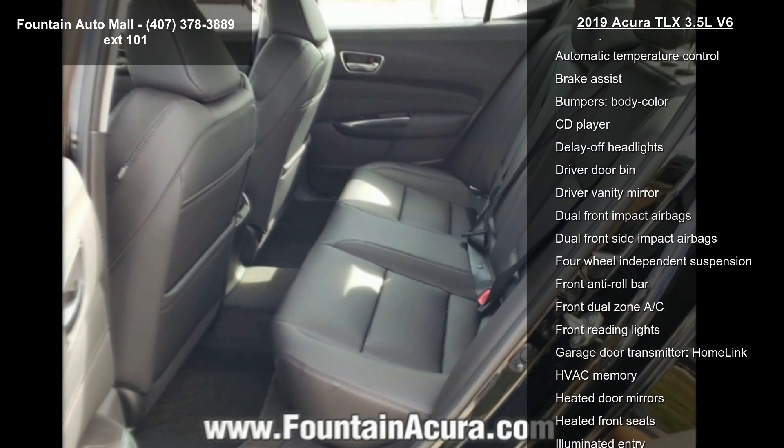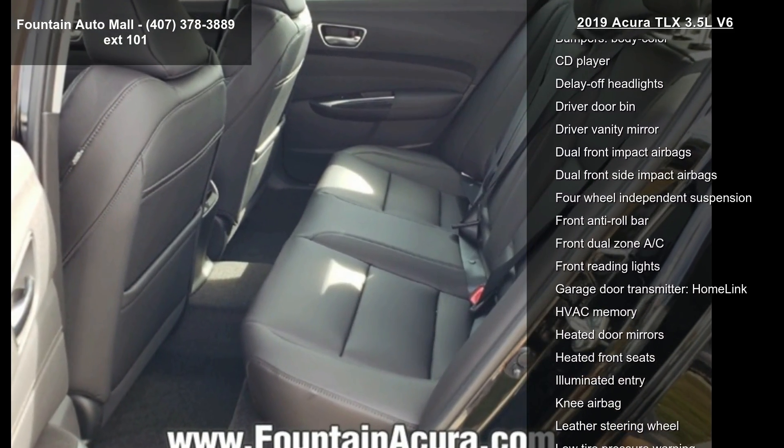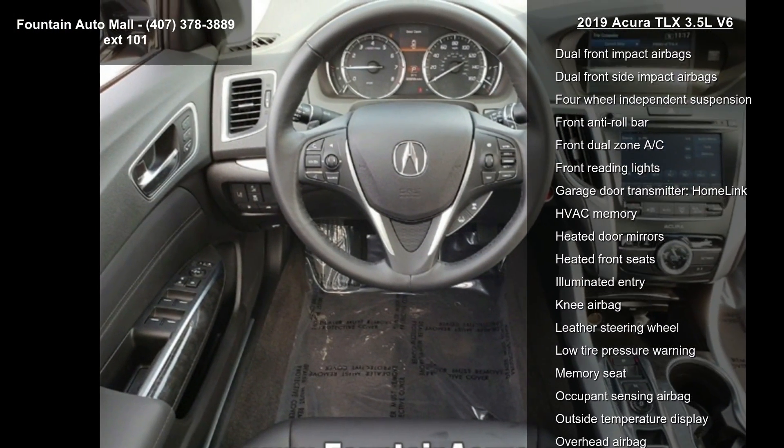Additional features include four-wheel disc brakes, air conditioning, electronic stability control, front bucket seats, and a tachometer.